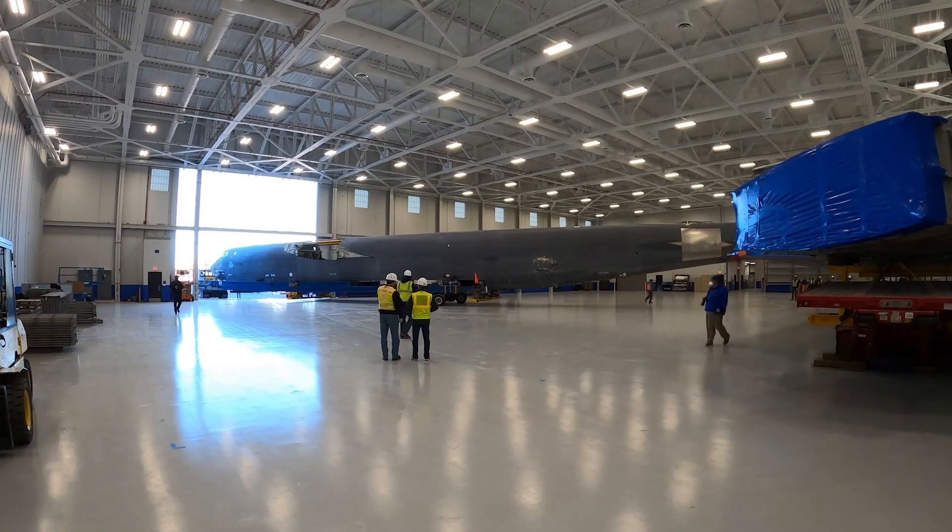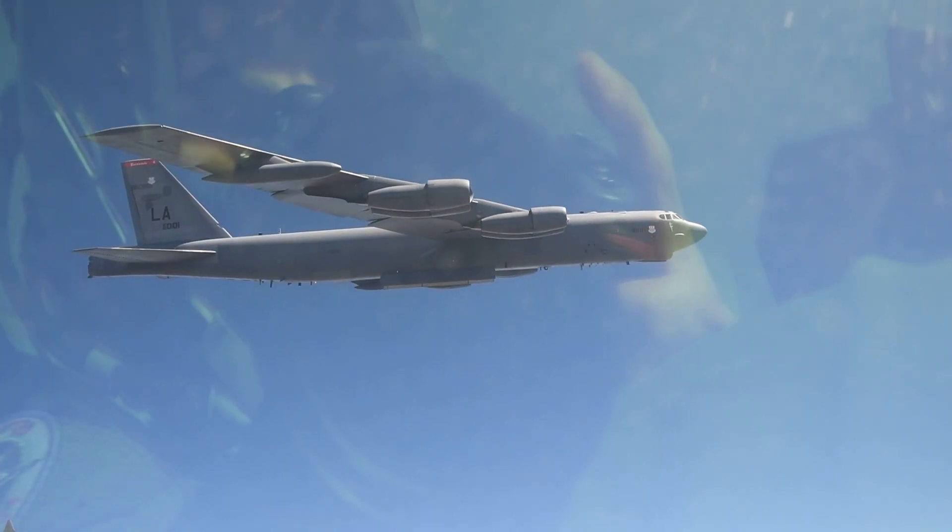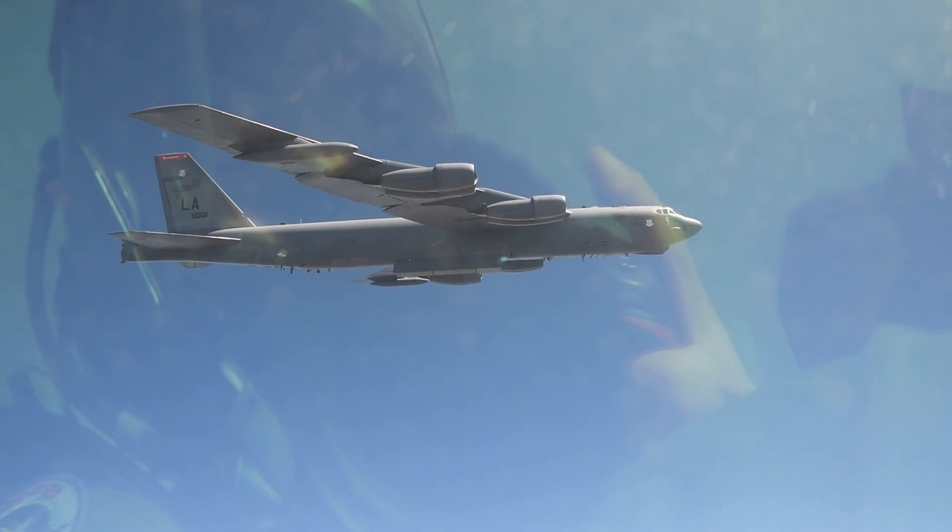It's all the more proof that you can, in fact, teach an old aircraft new tricks. Every Oklahoman should be proud of what is going on here in their backyard.